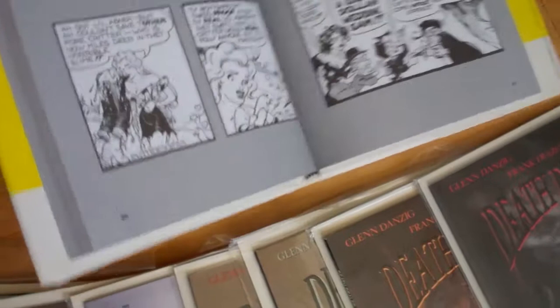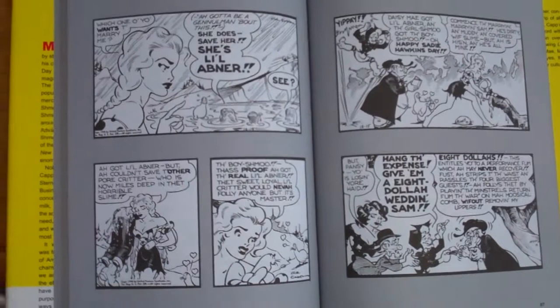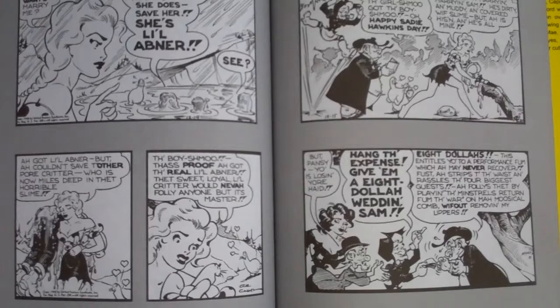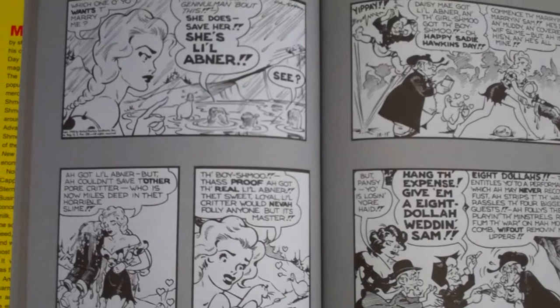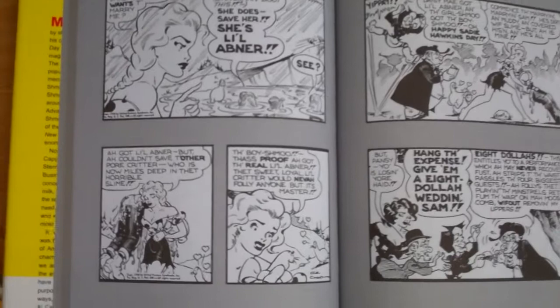This is Al Capp's collection of The Short Life and Happy Times of the Shmoo. I pulled this out because I'm not exactly sure if Frazetta illustrated in these — I know he illustrated from about the mid-50s to the early 60s. This one does have a section from '59, so just as a reference: he did some illustration on that strip for quite a few years.